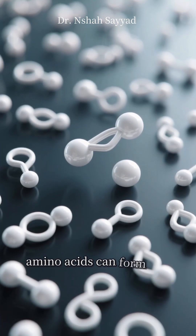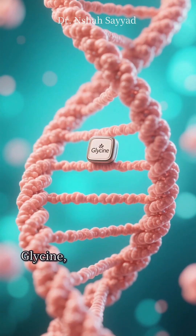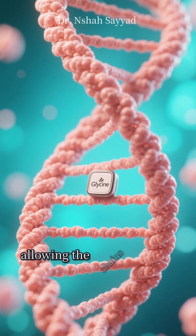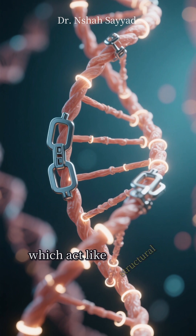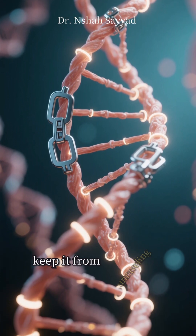But not just any amino acids can form this perfect rope — collagen relies heavily on a few key players. Glycine, the smallest amino acid, fits snugly into the core of the helix, allowing the chains to pack tightly. Then you have proline and hydroxyproline, which act like structural clamps, using hydrogen bonds to stabilize the entire helix and keep it from unraveling.